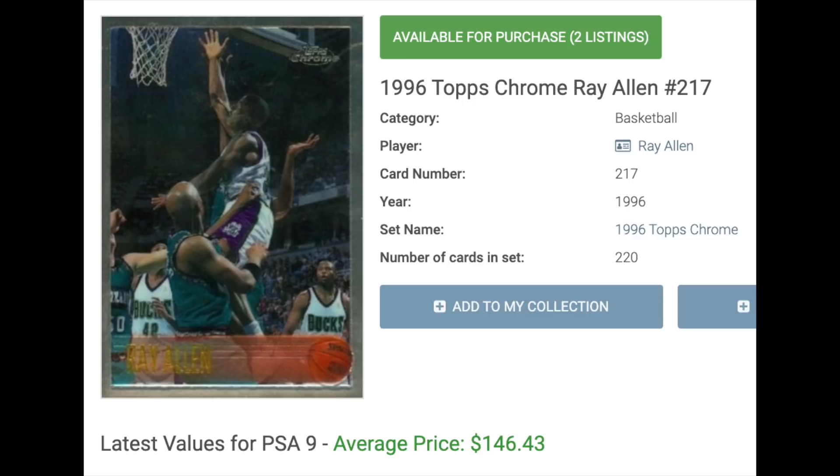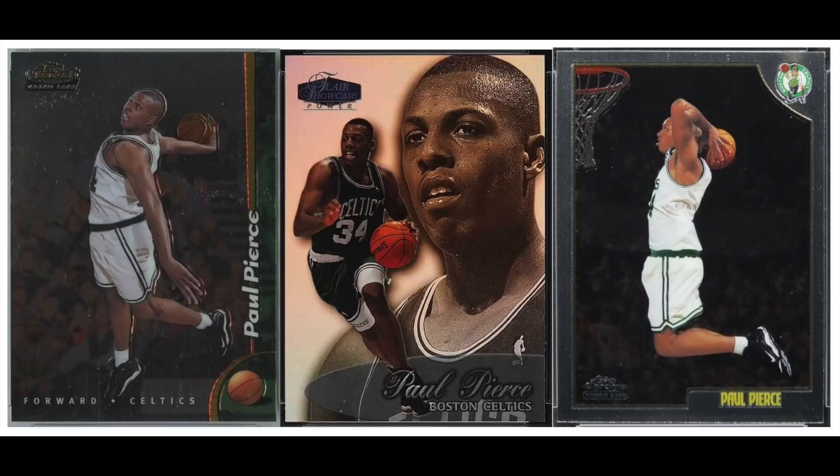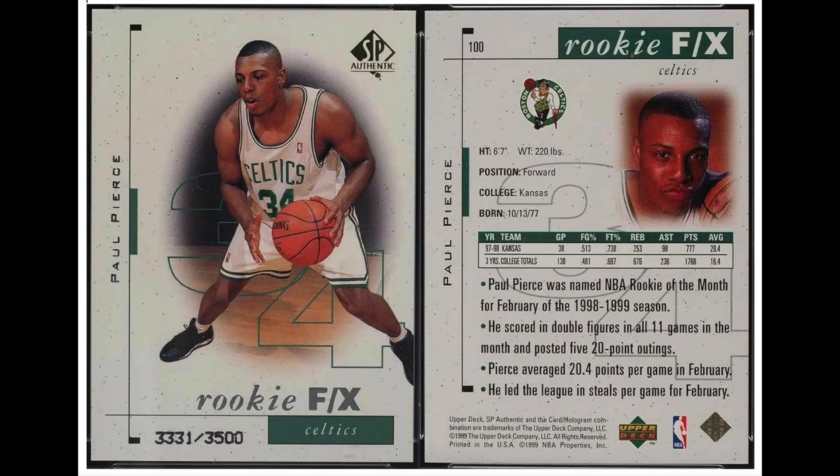Number 8 is Ray Allen's teammate with the Celtics, Paul Pierce, rookie year 1998. Pierce was also a 10-time All-Star and was Finals MVP in 2008 when the Celtics won their most recent title. His most valuable rookie card is not the Topps Chrome but in fact the SP. The 1998 SPs were some of the first base cards to serial number their rookies — this one's out of 3,500. In a PSA 9 it sells for about $177.